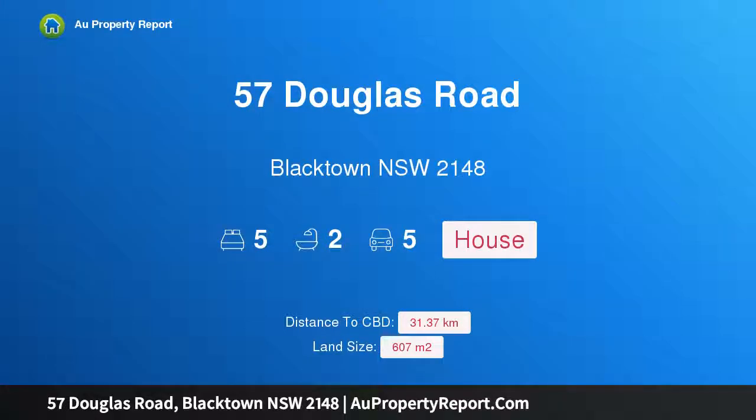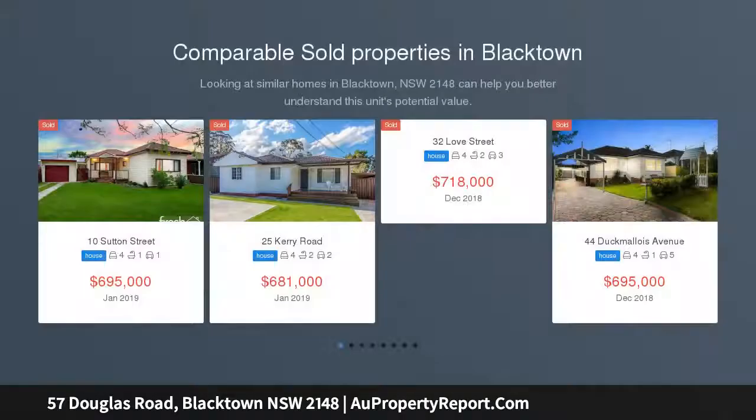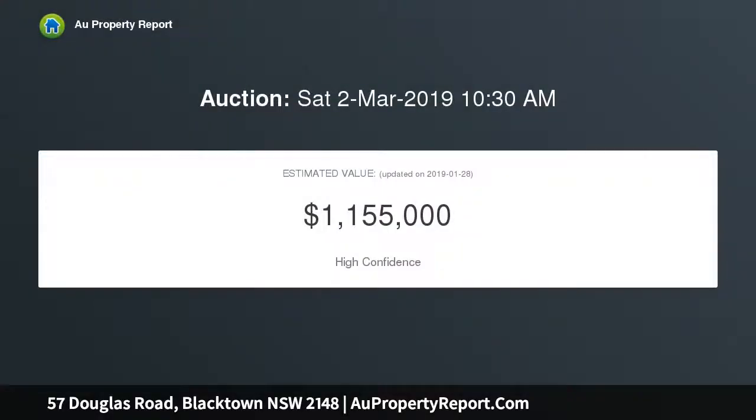Hi, I am glad to introduce property 57 Douglas Road, Blacktown NSW 2148 — room for all the family. This is your opportunity to secure a young and modern family home. Having undergone a recent refurbishment and boasting approximately 360 square meters of built-up area, this massive family home offers the option of having the extended family stay without compromising on comfort.